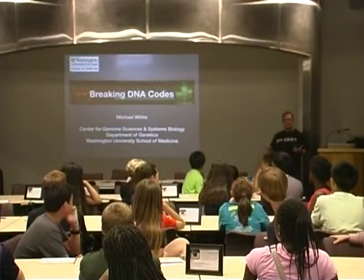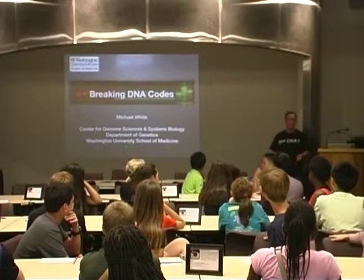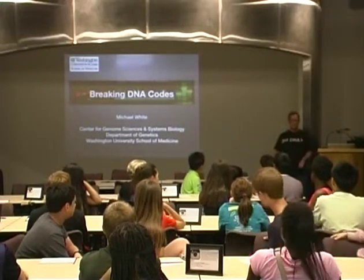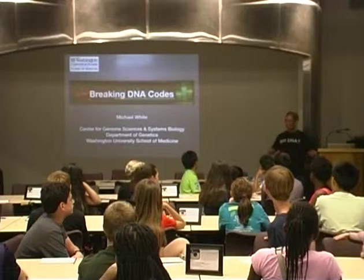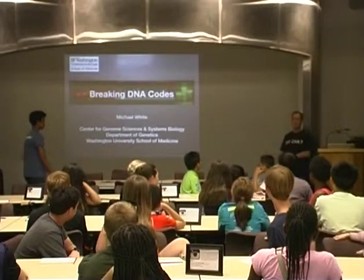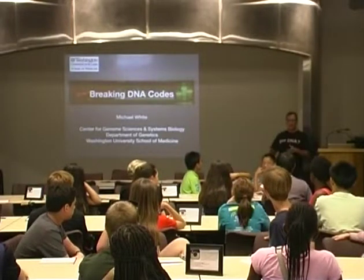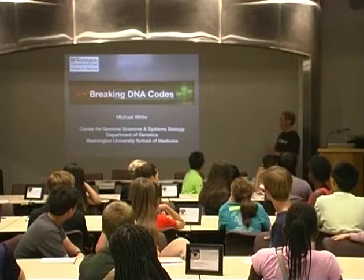The big message I want you to take home tonight is that we can learn a lot about ourselves and our world — about what makes us healthy, what makes us sick, about our ancestry — by reading what's in our DNA. We're going to learn how to look at DNA almost like a text: a bunch of letters that you decode to find the information inside.